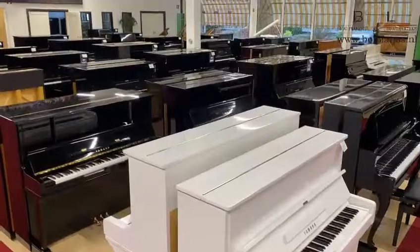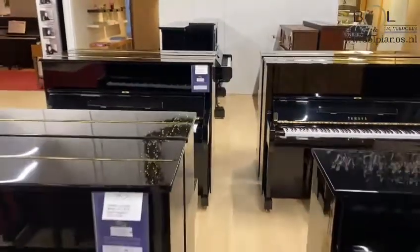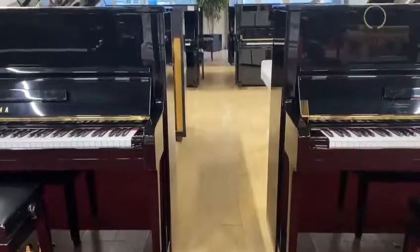In general we have all models on stock of Yamaha — for example, for upright pianos the U1 and U3, and as well grand pianos starting from C1, C2, C3, C5 and C7, and also the G series grand pianos.